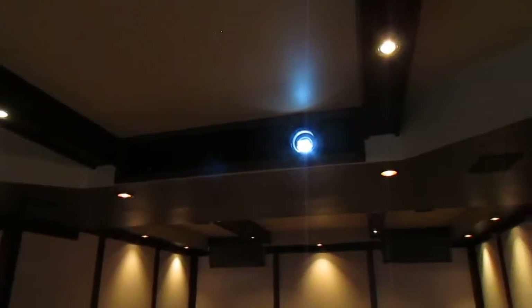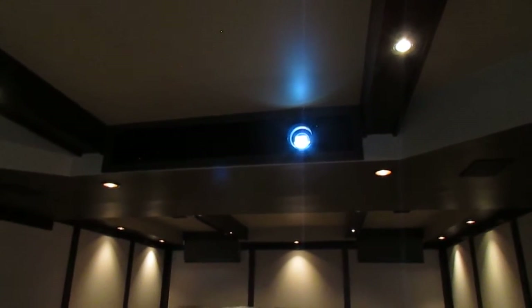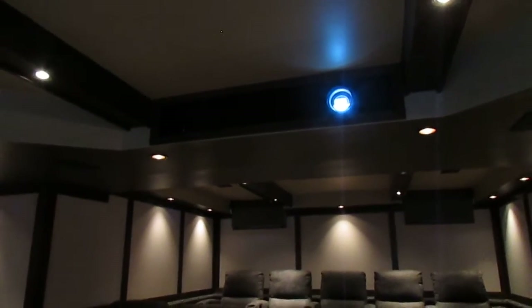We have a ceiling detail with custom wood beams that we actually fabricated on site. We also hid the projector in the soffit and used non-reflective glass, tinting out the box. There's an intake and exhaust fan for the projector with ductwork running through here, and it's temperature controlled.